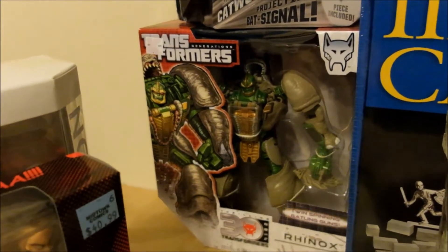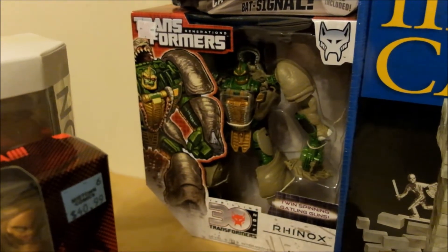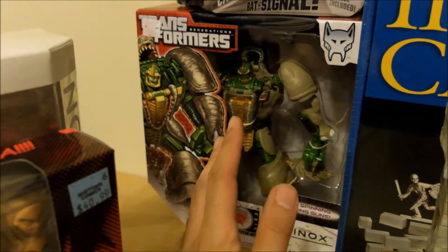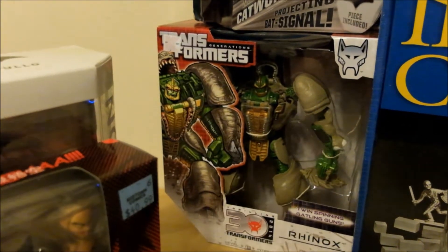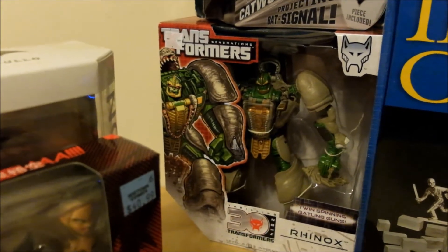Next over there we have the Voyager class Rhinox — always wanted him. And I really hope in the future that they come out with a Voyager class Dinobot from Beast Wars. That would be really cool to have in your collection.